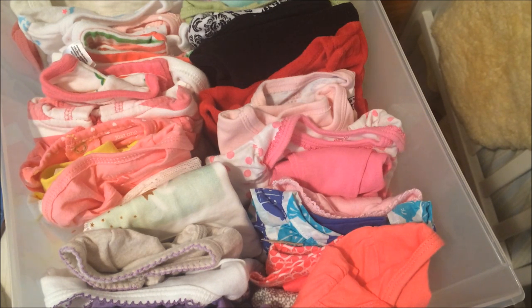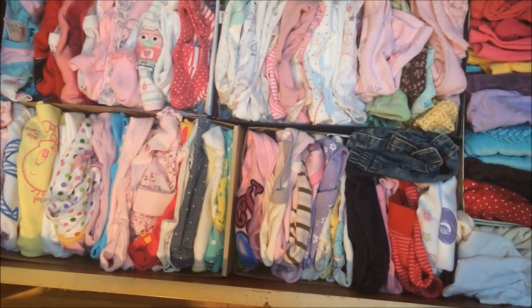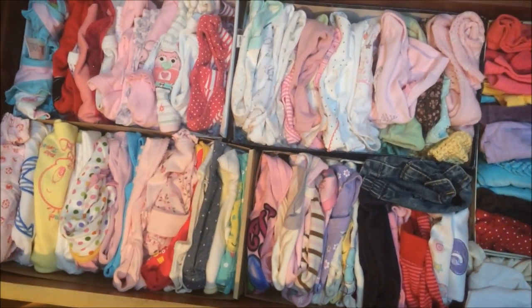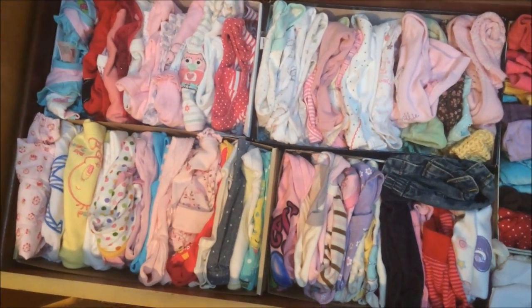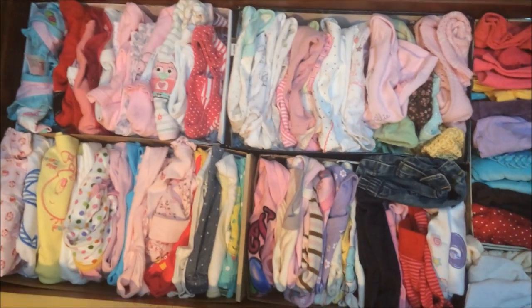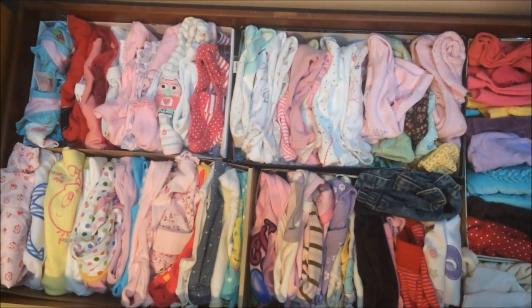I'm Yvonne and thank you for watching. I hope you enjoyed the size comparison — different brands, different makers, different countries are all different sizes. Some of them are true to size and some not so much, but they're all nicely organized. Take care everyone, that's all for now!